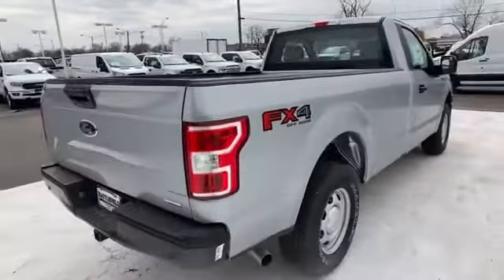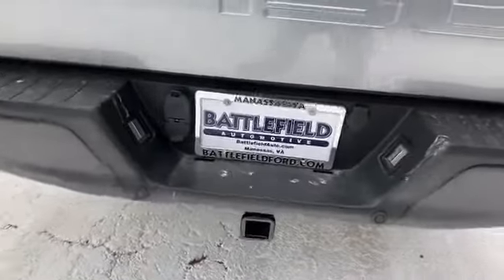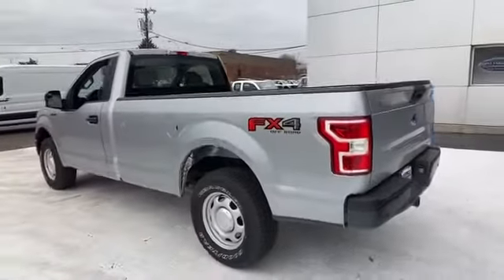Passenger side airbag sensor, adjustable steering wheel, daytime running lights, traction control, variable speed intermittent wipers, air conditioning, ABS.